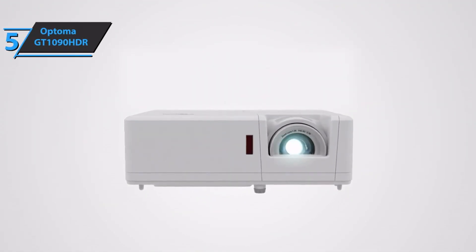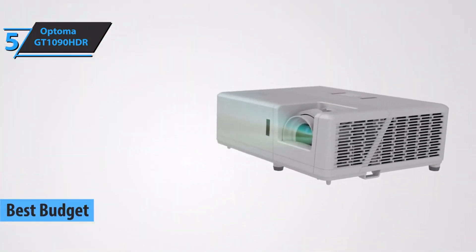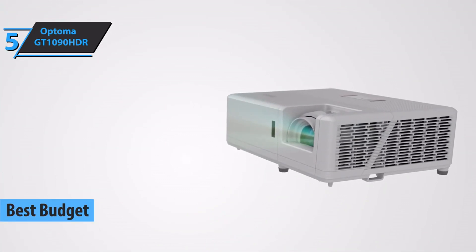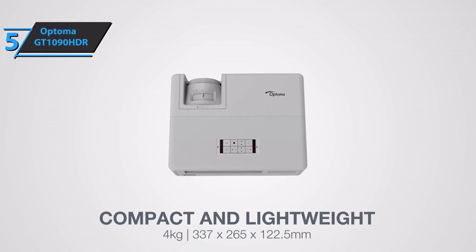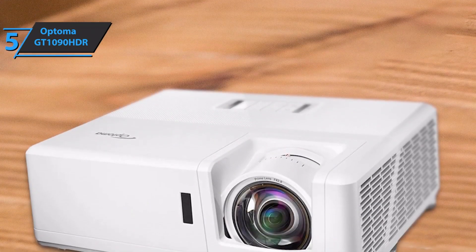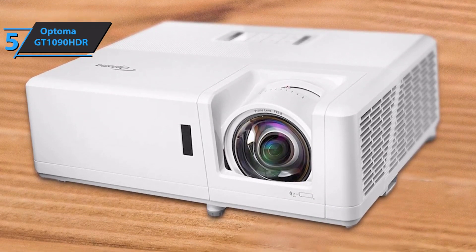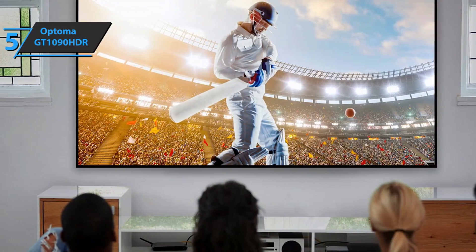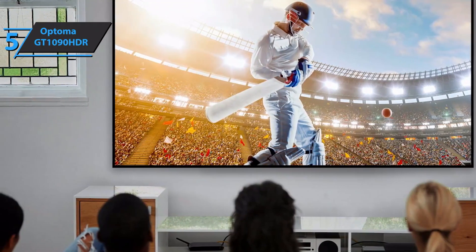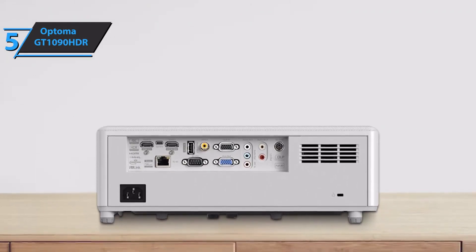If you want to save money and still get a solid product, check out the Optoma GT1090 HDR, the best budget short throw projector available on the market in 2022. Compatible with 4K signals although its native resolution is 1080p, this model is capable of displaying 3D movies and is based on digital light processing projection technology. The GT1090 HDR is short range with a throw ratio of 0.5 to 1 and a brightness of 4200 lumens, great lighting that'll allow you to project from any room — a game room, two-story family room, and more.